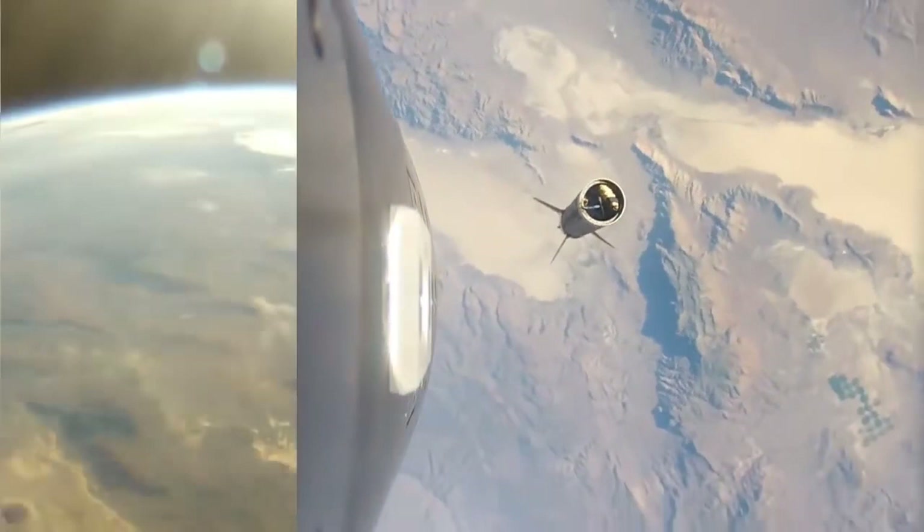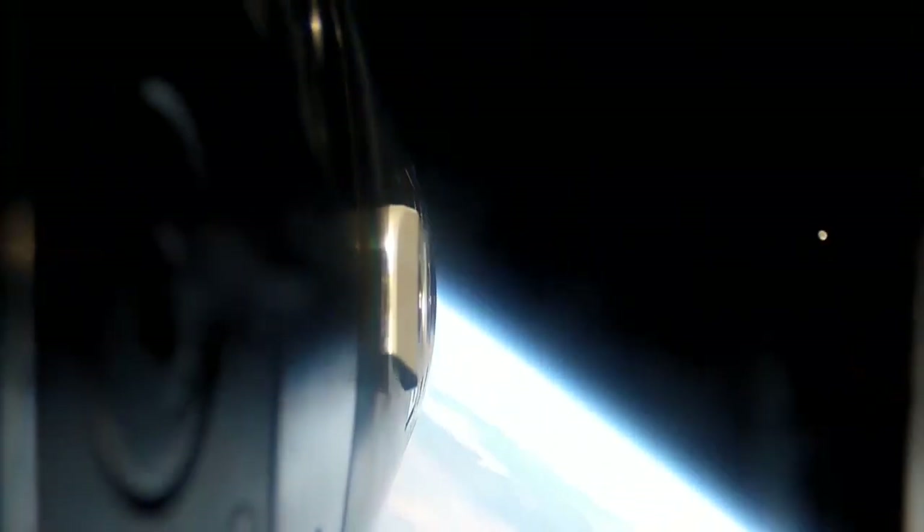The photographs from space are the first ever captured from an amateur rocket that's actually reached space. And on top of that, you could actually see the moon off on the horizon, which makes those photographs even more spectacular.